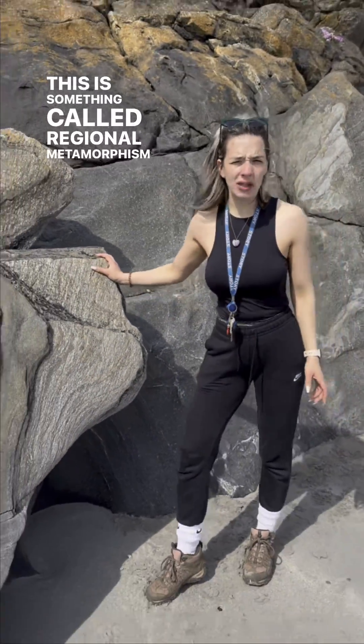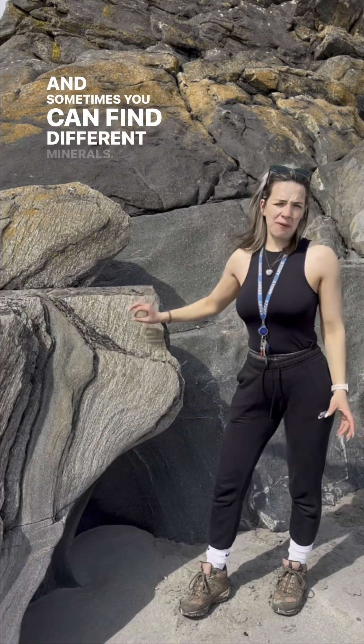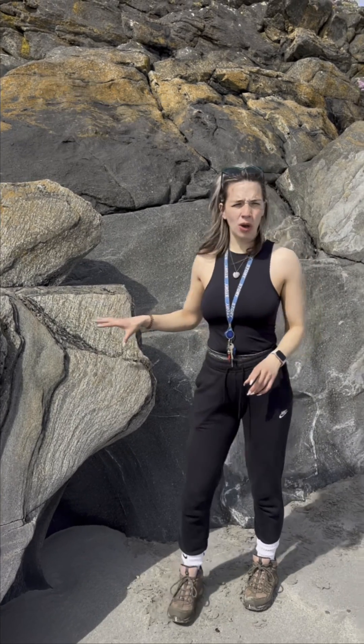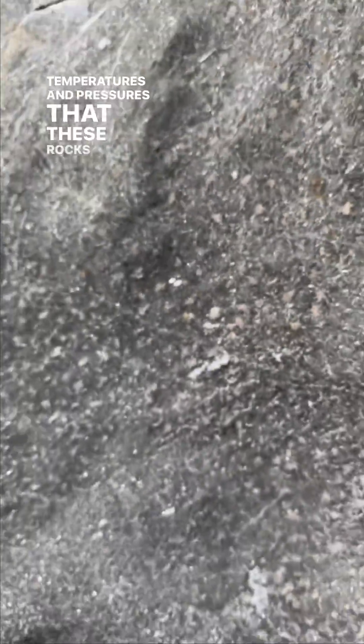This is something called regional metamorphism and it happens on a big scale. Sometimes you can find different minerals — index minerals such as kyanite and garnet within the rock — that give you an indication of the temperatures and pressures that these rocks formed under.